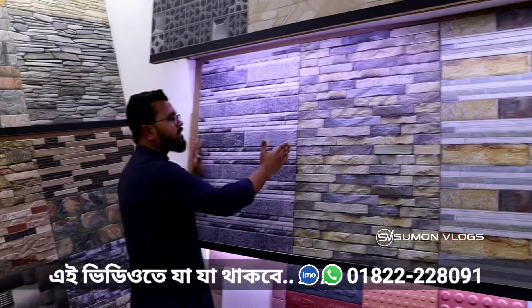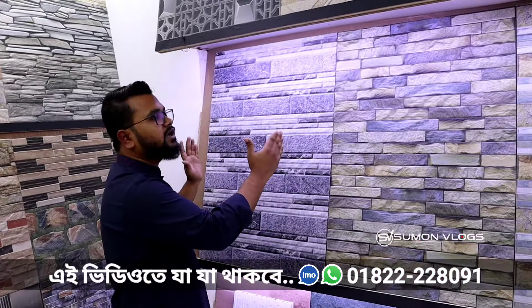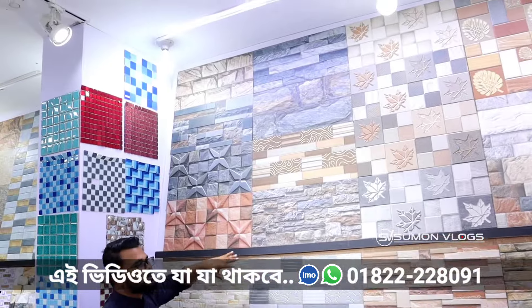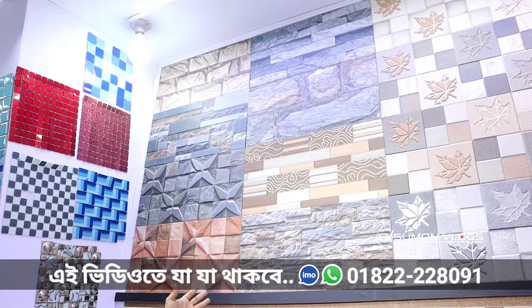This is the first thing we have seen in India. Indian people have seen this kind of Indian collection. It's about 24, 25, and every day we have a lot of different collections.